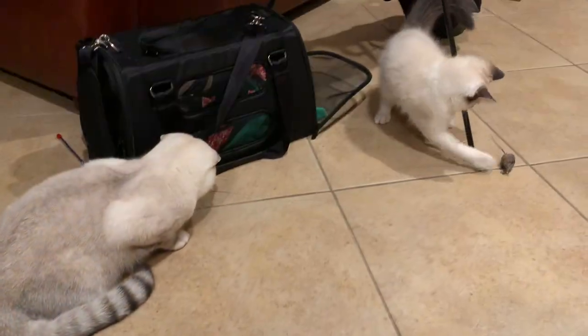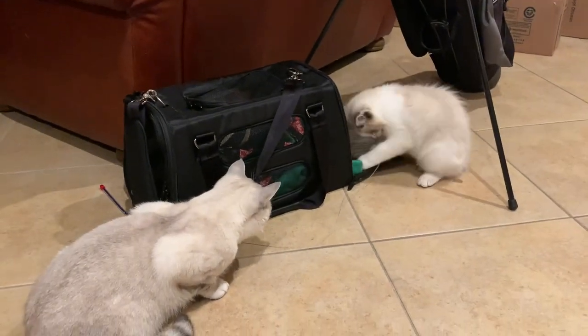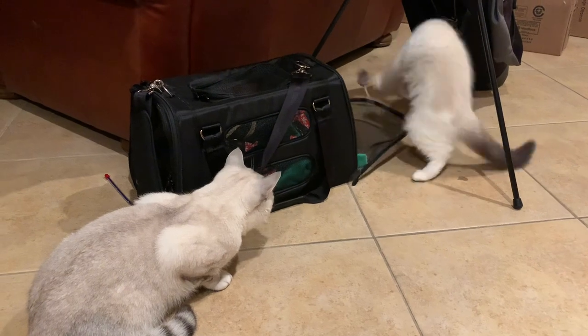This is Toaster the first night I brought him to the house. He was eager to get out of his carrier, and eventually I let his big brother Snowy meet Toaster. I was reading online how to introduce cats to each other. I know there is a long process, but I did it fairly quickly, and luckily it worked out.